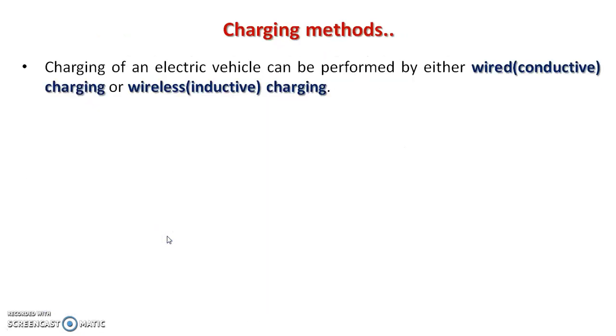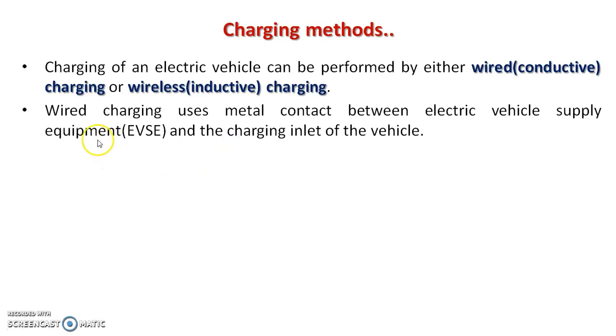Charging of an electric vehicle can be performed by either wired charging or wireless charging. Wired charging is also called conductive charging and wireless charging is also called inductive charging. Wired charging uses metal contact between electric vehicle supply equipment and the charging inlet of the vehicle.